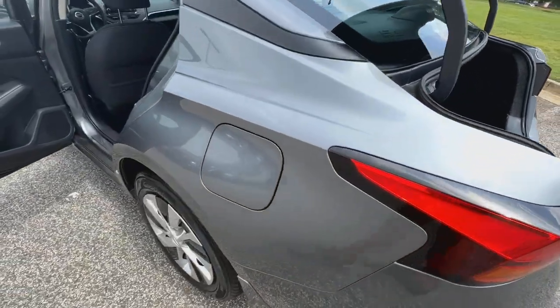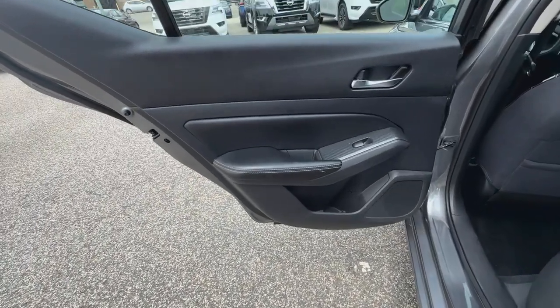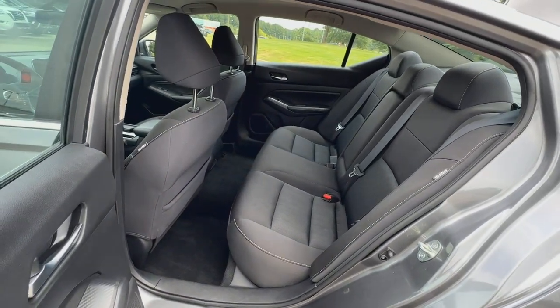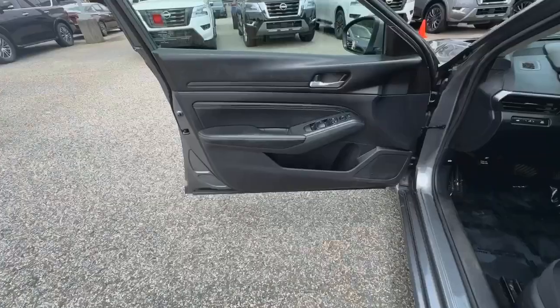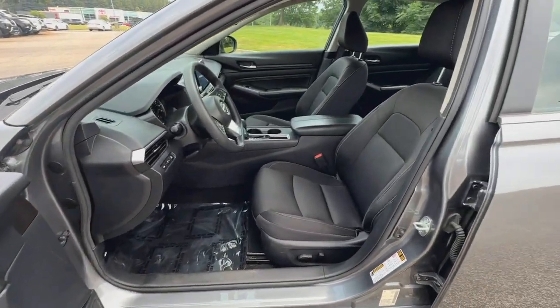The following are some of this vehicle's highlighted options: Apple CarPlay and/or Android Auto, Keyless Entry, Satellite Radio, Steering Wheel Audio Controls, Alarm, Electronic Stability Control, Power Driver Seat, Intermittent Wipers, Traction Control, and Variable Speed Intermittent Wipers.